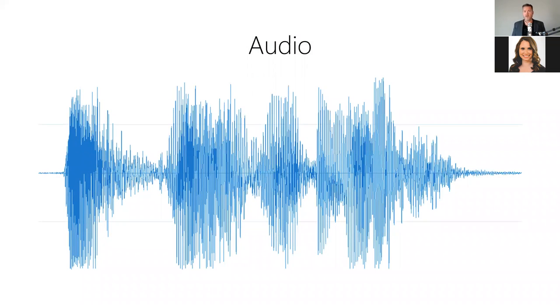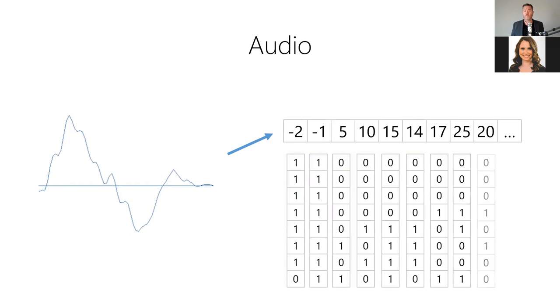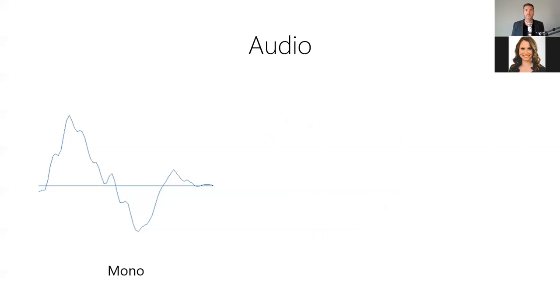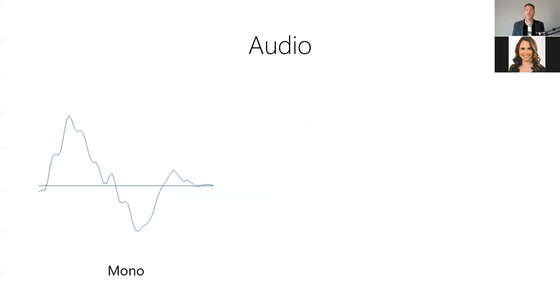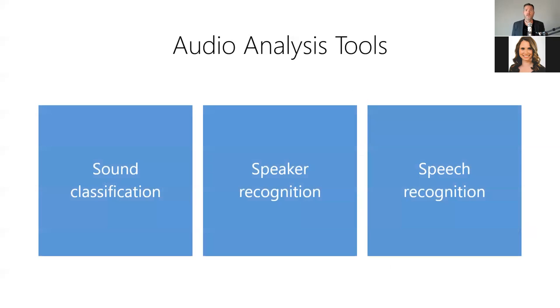Audio is how we hear the world and speak to one another — it captures the sounds we hear and the words we speak, and is essential to our understanding of the world. Audio data are typically stored as a one-dimensional array of numeric values, where each value represents a sample of the amplitude of a sound wave recorded at a specific time. For mono recordings, there's a single audio channel and a single array of values; for stereo recordings, there are two channels — left and right — resulting in two arrays synchronized across time. There are a variety of AI tools for audio analysis, including sound classification, speaker recognition, speech recognition, and more.